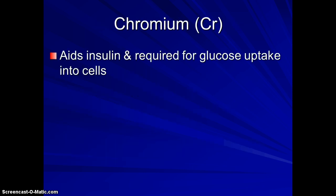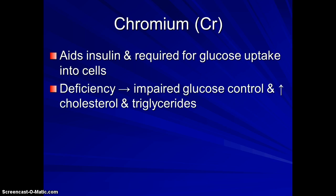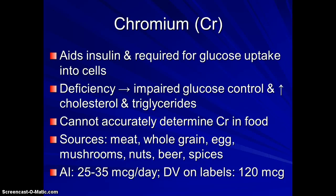Chromium is really important because it aids insulin function at the cell level — specifically insulin uptake and getting glucose into the cells. One of the problems we've seen is that people who have poor glucose control, such as diabetics and pre-diabetics, tend to have low levels of chromium. We don't really know how much chromium is in our food because we haven't been able to measure that very well, but it's in a wide variety of foods.